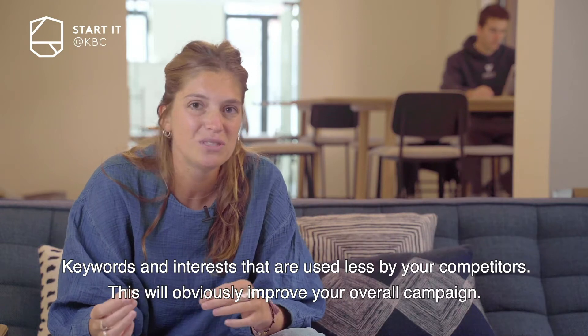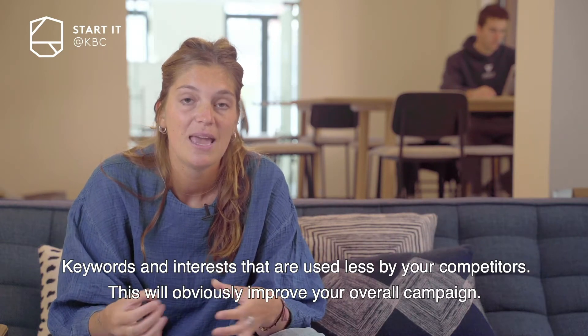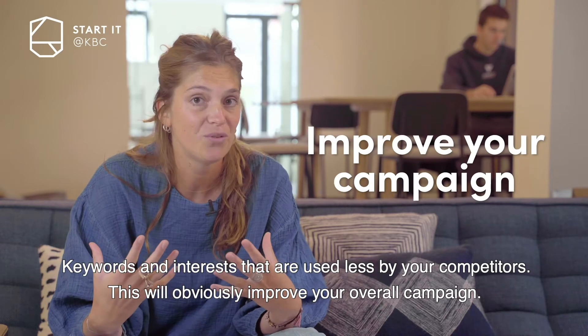The most important thing is to go for the less obvious solutions — keywords and interests that are used less by your competitors. This will obviously improve your overall campaign.